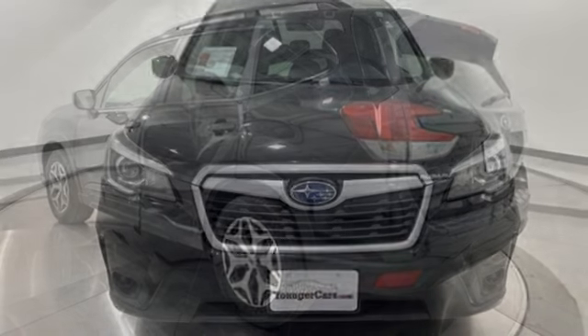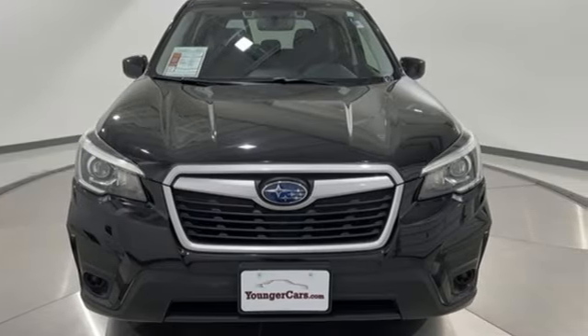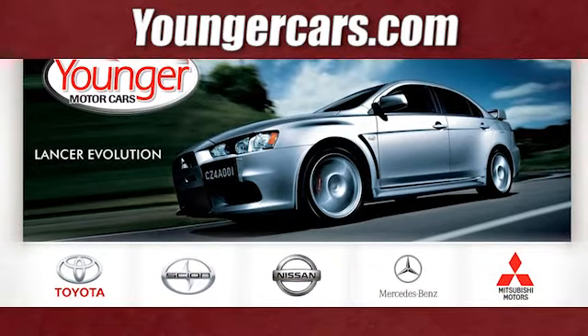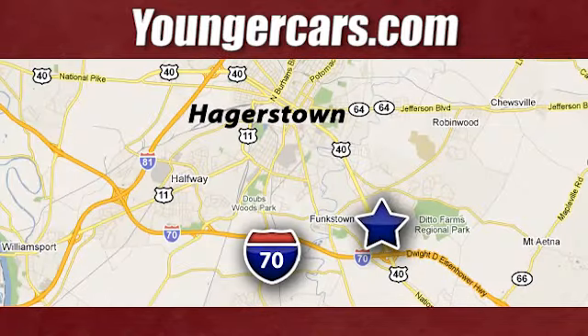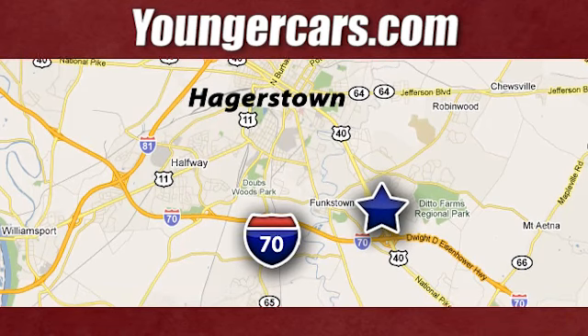Live the life you love and love your Subaru. The time is now. See it for yourself today. Visit our website at YoungerCars.com. We're conveniently located at 1945 Dual Highway in Hagerstown, Maryland.